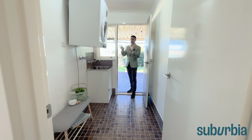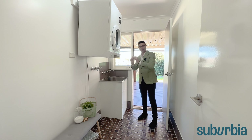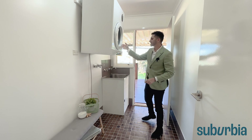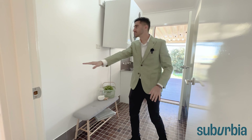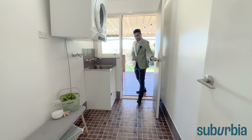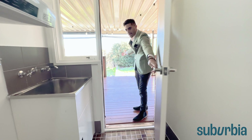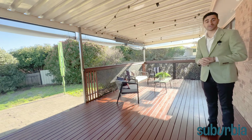Off the bedroom wing you'll also find the laundry — a really good size, not one of those small European laundries with bi-fold doors. You've got a tub, space for a dryer, and room to easily fit a washing machine and other items. You can put a bench on top and make it a great functional space, and the laundry flows directly out towards the pergola.